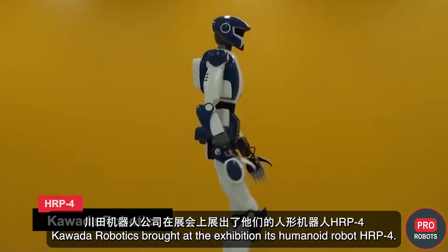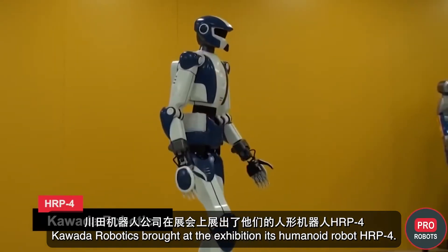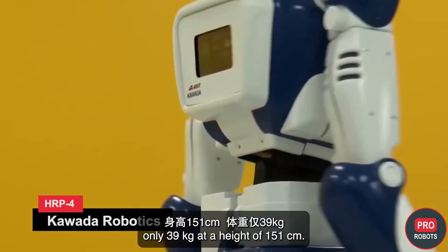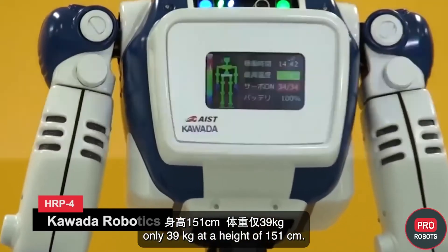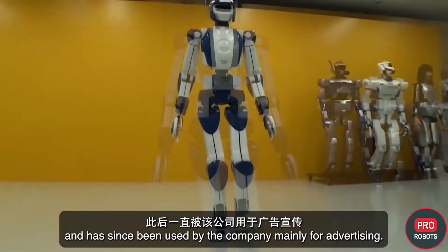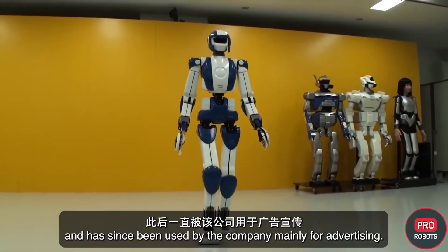Coata Robotics brought its humanoid robot HRP-4 to the exhibition — very light and compact at only 39 kilograms and 151 centimeters tall. The robot was a sensation in 2010 and has since been used by the company mainly for advertising.